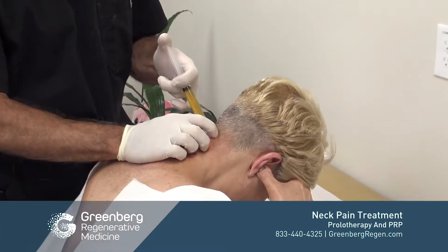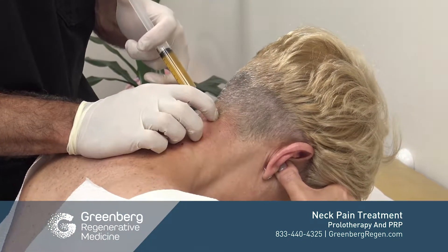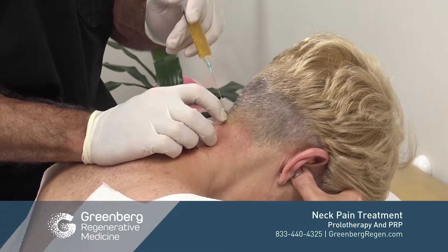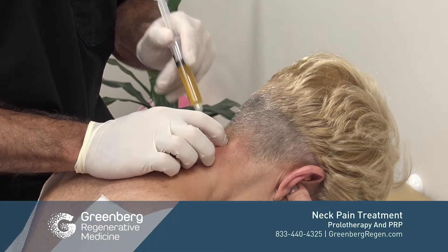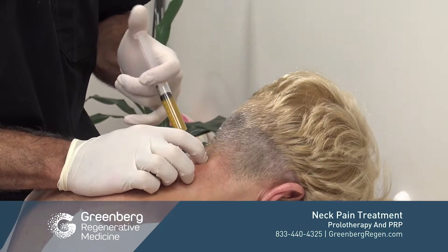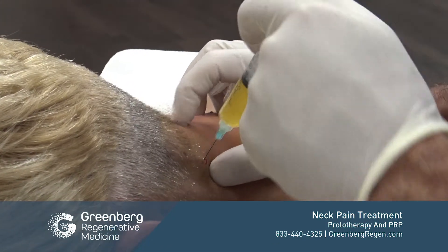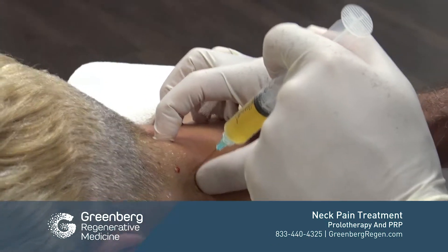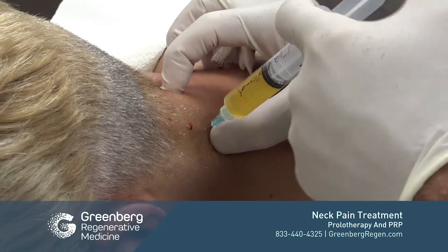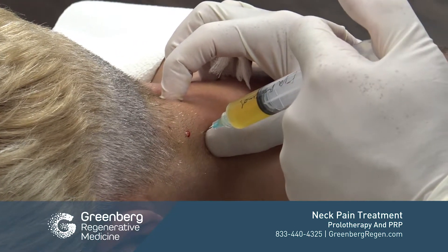We're injecting approximately one CC per area, sometimes a little bit more or less. Interestingly, as the tissue gets stronger, we'll be able to inject less into that tissue as it rebuilds and regenerates over time. As you can see, there's minimal bleeding, minimal swelling, and generally no bruising.